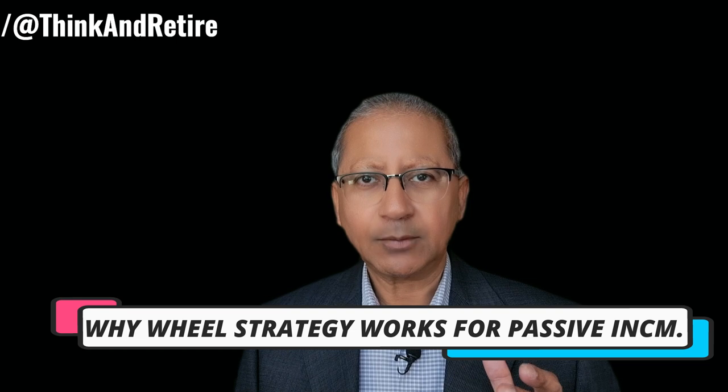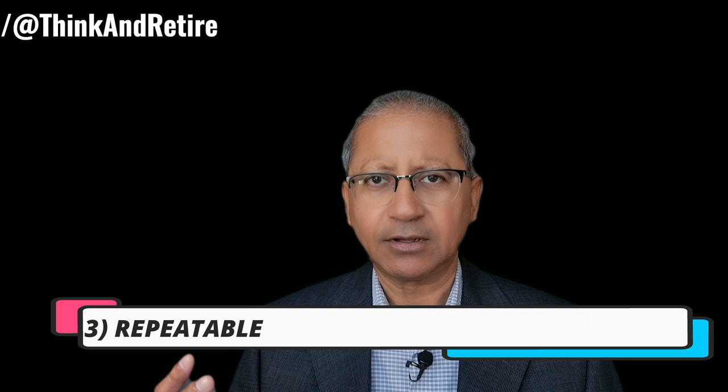So why does the wheel option strategy work for passive income? Number one, steady income — you are consistently earning premiums on the options you are selling whether the stock price is going up, down, or sideways. Number two, low risk — by selling cash secured puts and covered calls you are generating income with lower risk compared to other aggressive strategies. Number three, repeatable — this strategy works in cycles so you can keep doing it over and over again. Number four, flexibility — you can pick any stocks of your choice, any expiration date, any strike price, depending on your risk tolerance level.